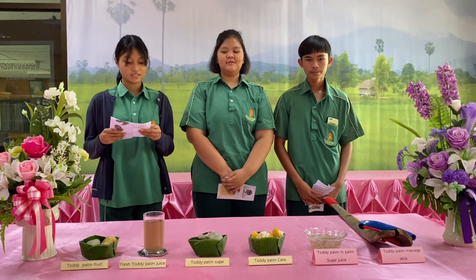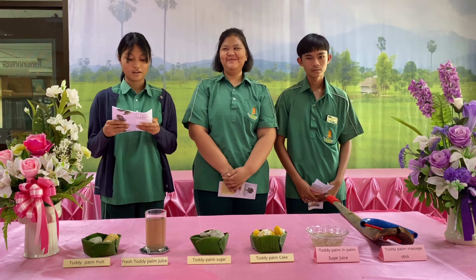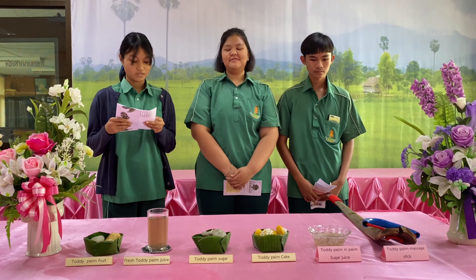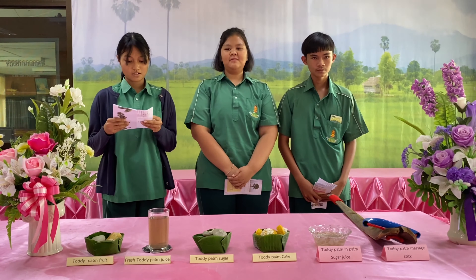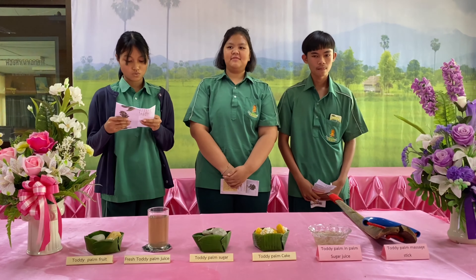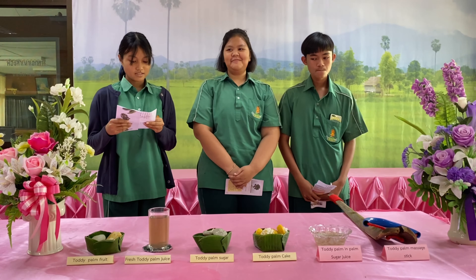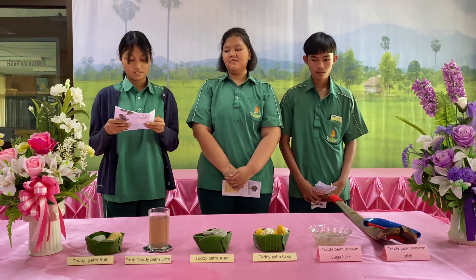The next topic is the toddy palm cake recipe, a simple and easy-to-cook dish. This menu is a favorite dessert of many people, which is easy to cook. It is delicious and also reflects the intelligence and wisdom of the locals.